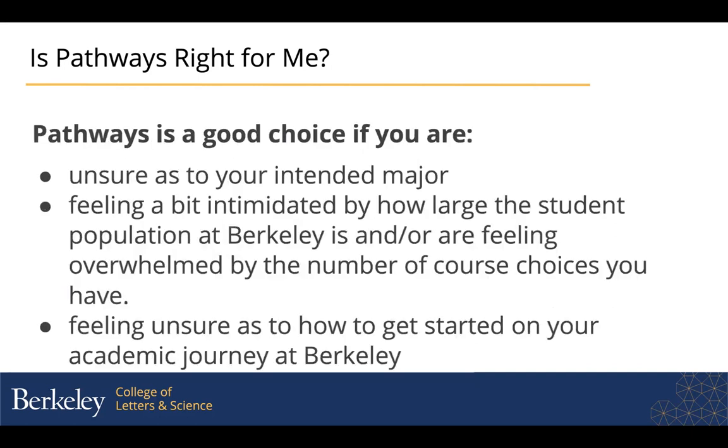Having said that, Pathways is a great choice if you are unsure of your major or feeling unsure about how to get started on your academic journey here at Berkeley. It's also a great choice if you're feeling intimidated by how big Berkeley is or overwhelmed by the number of course choices. This program should help you with both of those things.